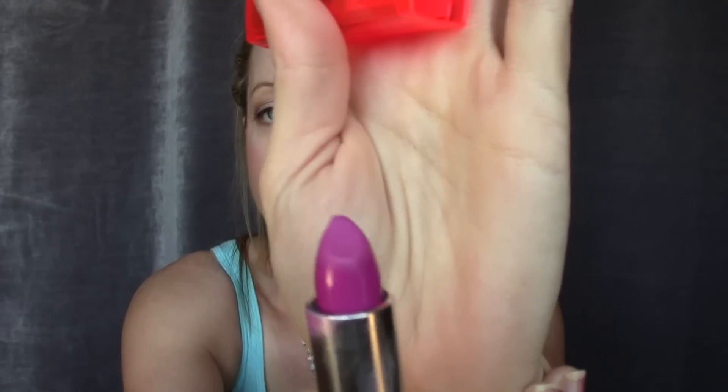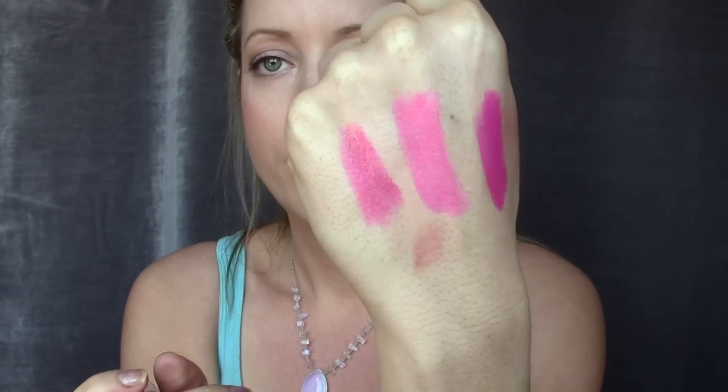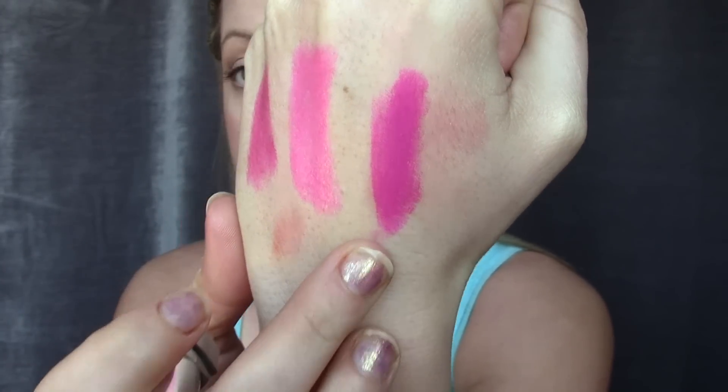Another lip product I've been loving for spring is from the new Vivids line from Maybelline. The packaging is a super hot red, and the color is very bright. I'm actually wearing it right now — I just dabbed it and pressed my lips together because wearing it fully is rather overpowering. But it's a really fun color to play around with for spring.